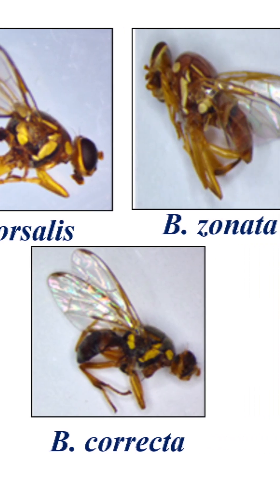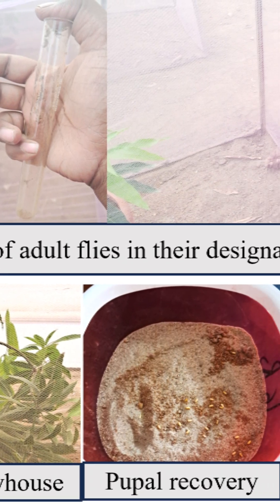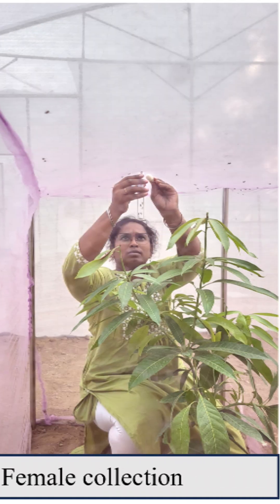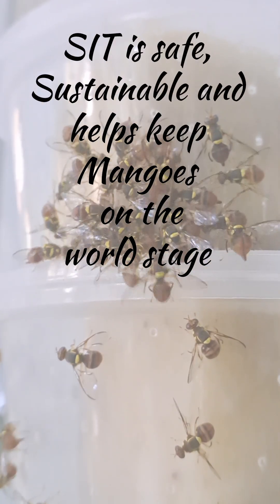By combining species research, cost-effective rearing, and smart release strategies, we are protecting our mangoes and supporting farmers without harmful chemicals. SIT is safe, sustainable, and helps keep the mangoes on the world stage.